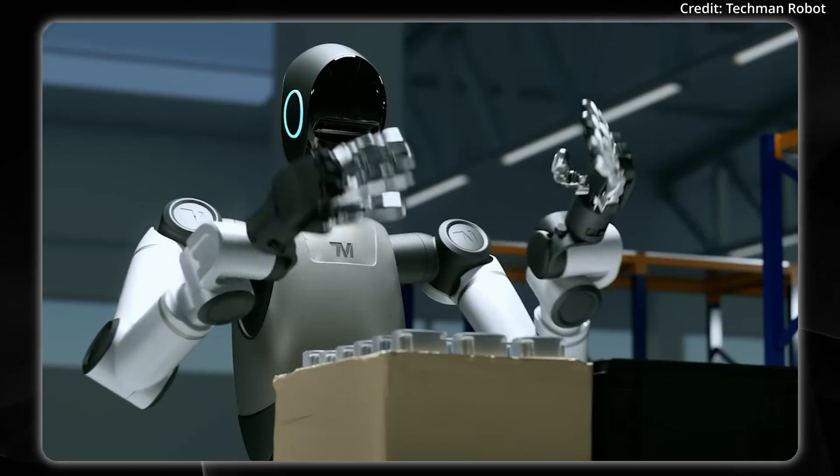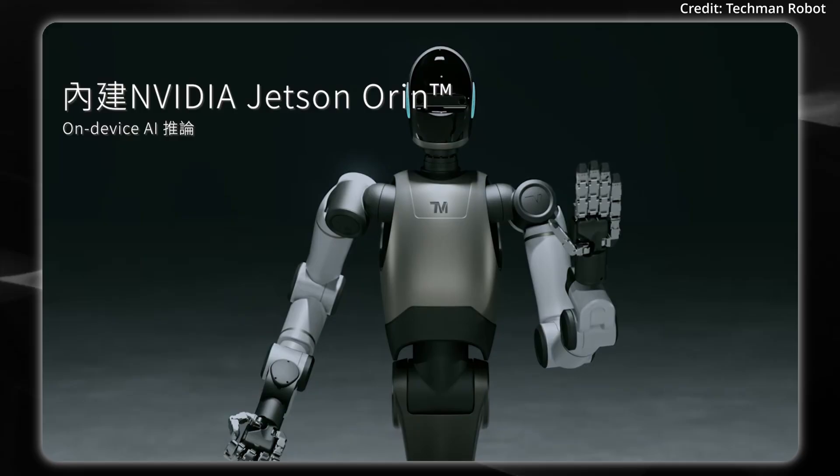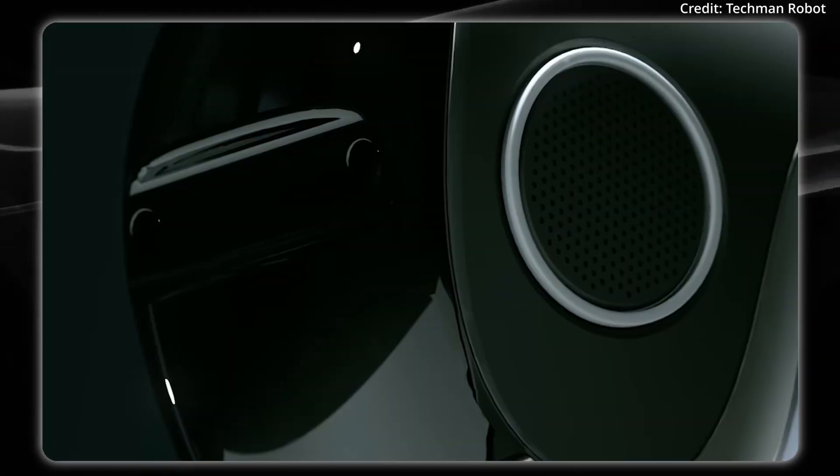Today on AI News, Techman Robot just unveiled a new humanoid named the TM Explore 1 with NVIDIA on board. But what are its specs?